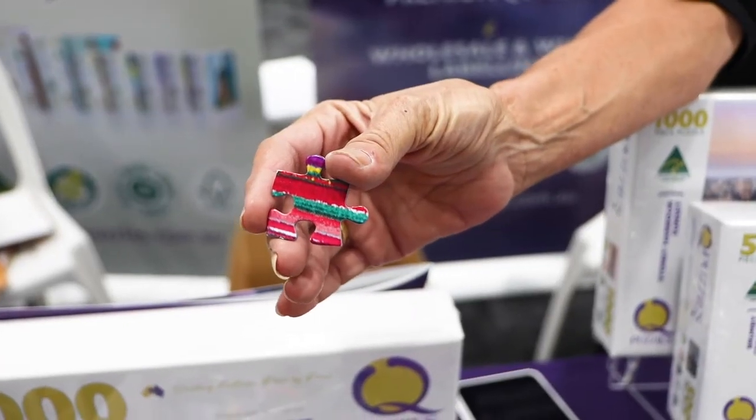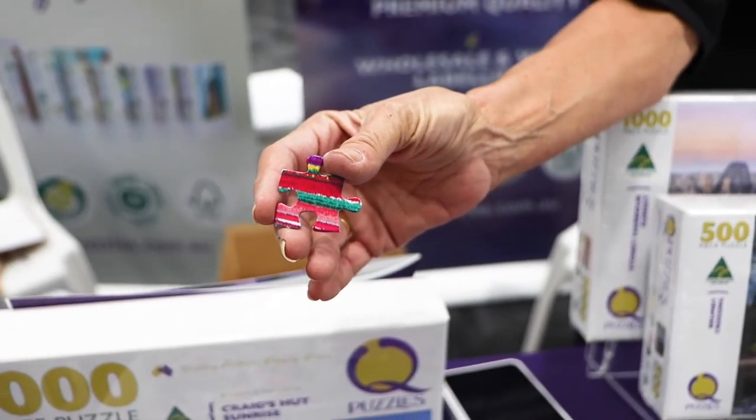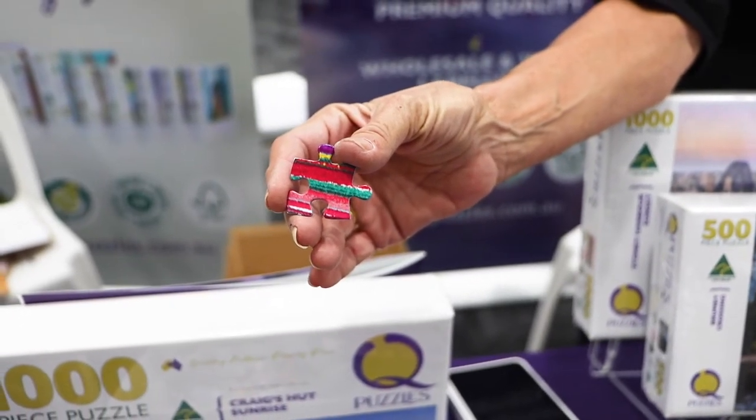The pieces are made, they cut beautifully, they're scratch proof pretty much, which is all part of the process.